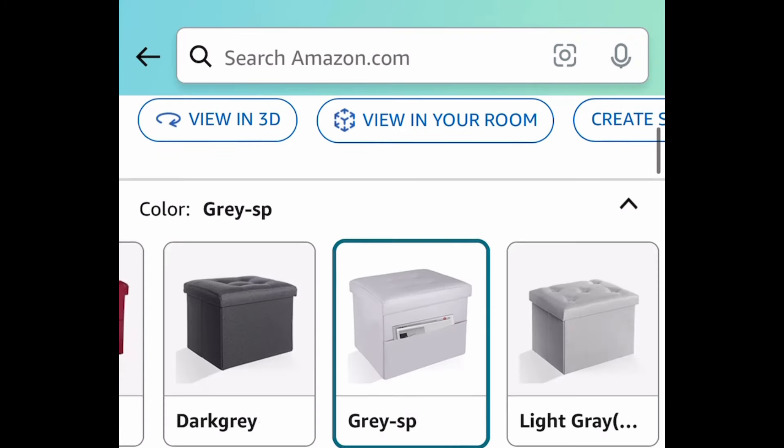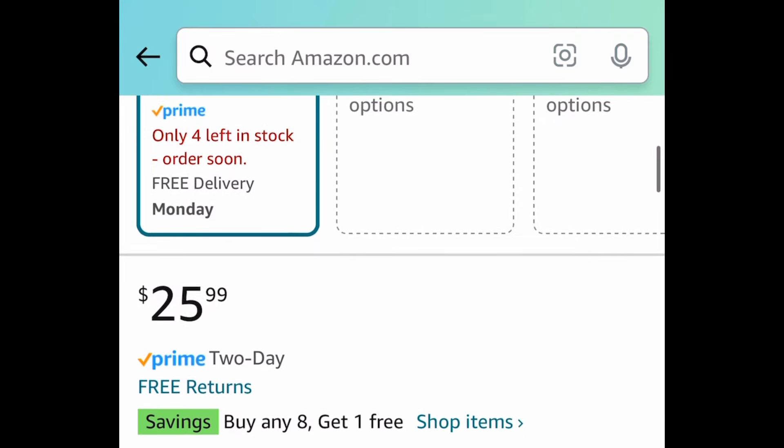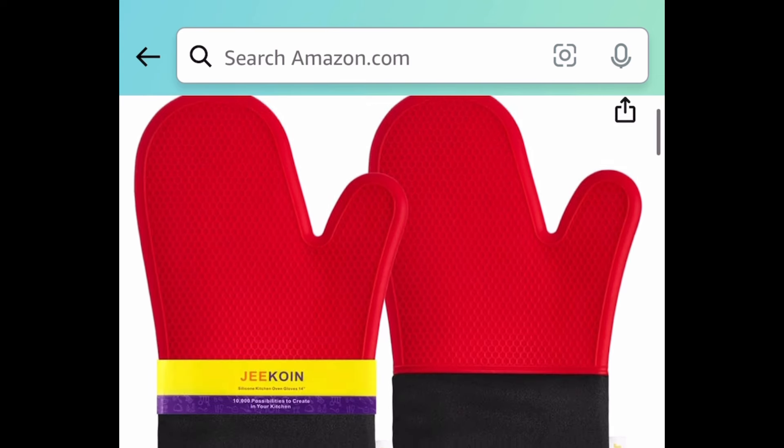Next deal: we have this 17-inch leather storage ottoman with a side pocket. It has amazing reviews, and the code works on the gray and beige colors. Only a few left, by the way, so if you want this be sure to run — it's $12.99 with the code.